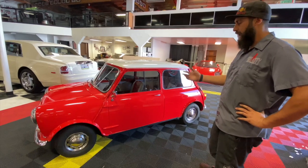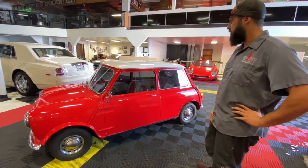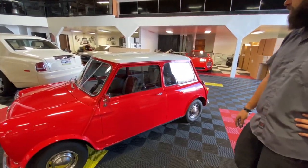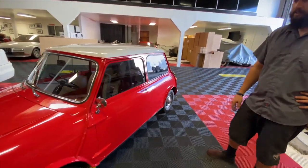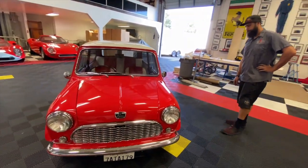She still runs great. She's idling perfect. Interior's been cleaned and leather conditioned. All of the carpet is good to go. Everything's glued into place, nothing's really falling apart on there. It's a good solid car.